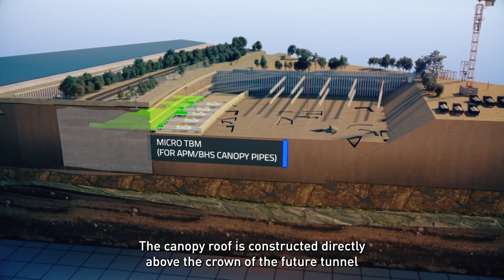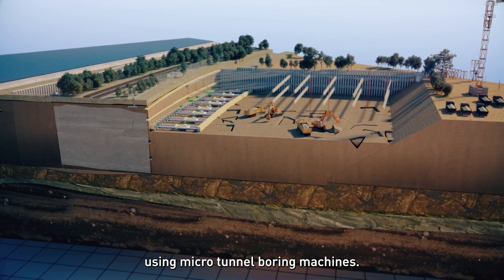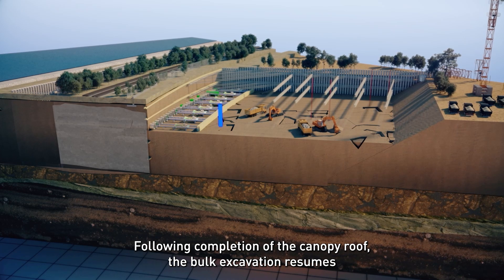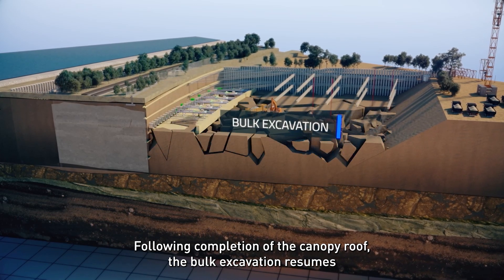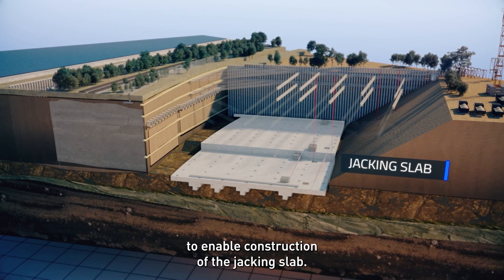The canopy roof is constructed directly above the crown of the future tunnel using micro-tunnel boring machines. Following completion of the canopy roof, the bulk excavation resumes to enable construction of the drive jacking slabs.